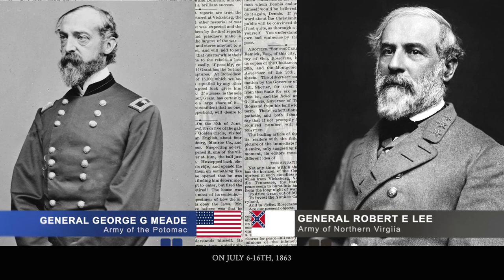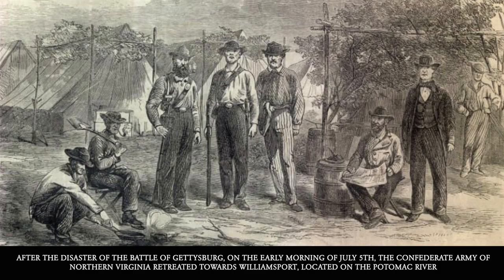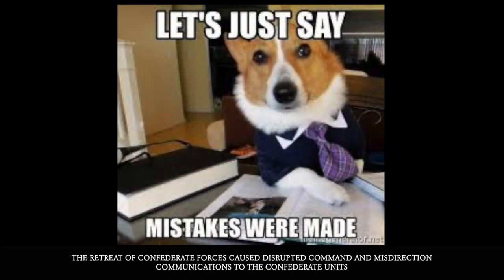This occurred on July 6th, 1863. After the disaster of Gettysburg, on the early morning of July 5th, the Confederate Army of Northern Virginia retreated towards Williamsport, located on the Potomac River. The retreat caused disruptive command and misdirection of communications to the Confederate units. The biggest blunder was the separation of the Confederate army's supply train and ambulance from the infantry forces.